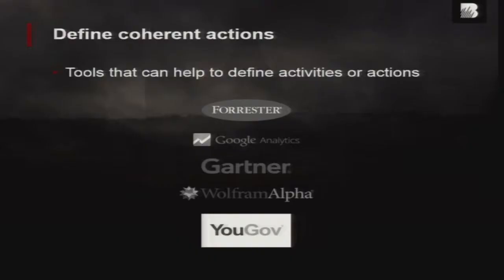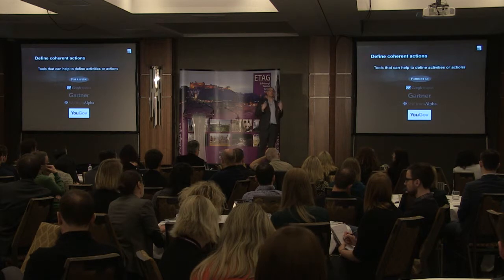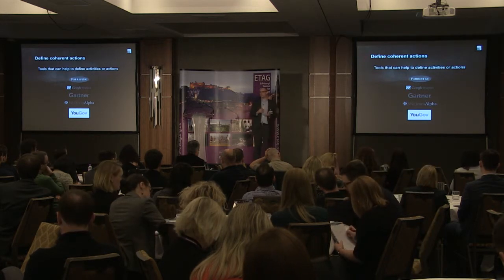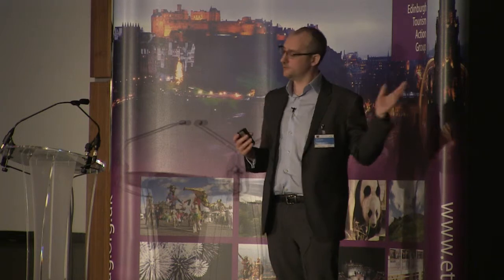So having looked at the principles, we've defined the objective, and we define coherent actions. These are some of the tools that we use at the National Trust for Scotland to help us come up with coherent actions. Forrester have free online resources for project prioritization and profiling — very, very good. Google Analytics — again, they made the internet, so they know how it works.